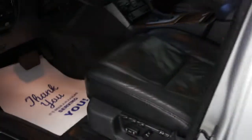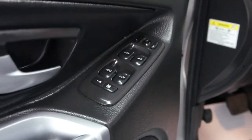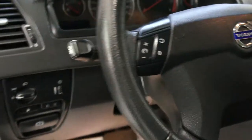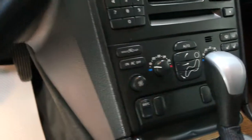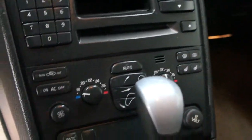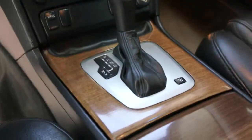It's fully loaded with black leather heated seats, full power seats with power windows, power door locks, power mirrors, heated mirrors, all the steering wheel controls, volume controls, cruise control, with a CD player, air conditioning, automatic transmission, and a power sunroof.